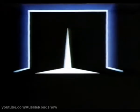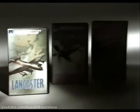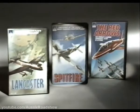Now, three major aviation titles from Thorn EMI Video: Lancaster, Spitfire, and Red Arrows.